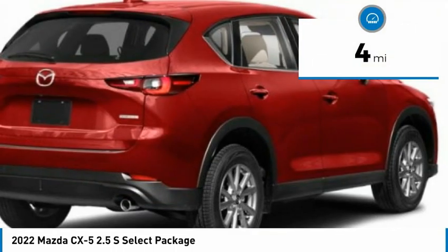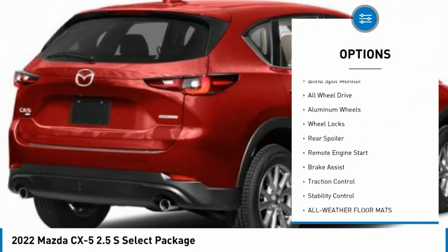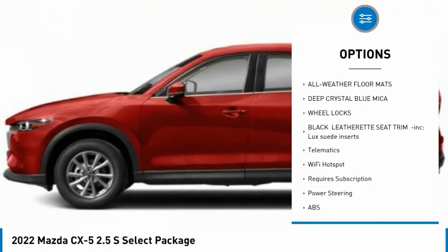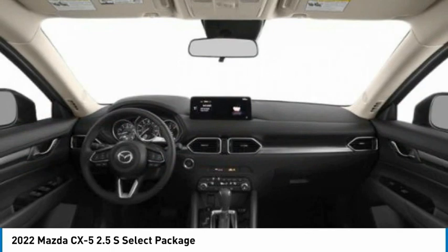This vehicle has less than 100 miles. Here are some of this vehicle's great options: tire pressure monitor, blind spot monitor, all-wheel drive, aluminum wheels, wheel locks, rear spoiler, remote engine start, brake assist, traction control, and stability control.